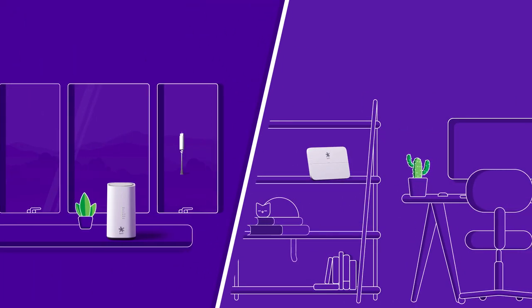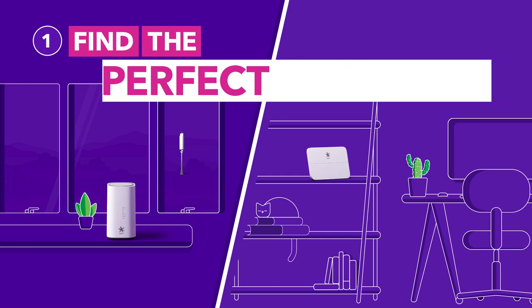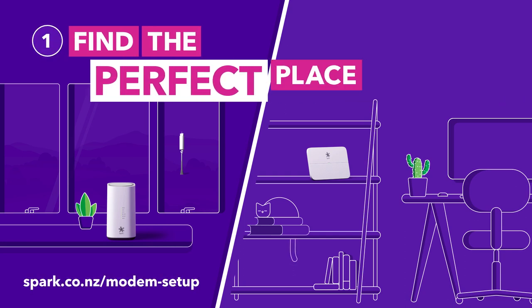Wireless and fibre modems work best in different places. Find the perfect place to get set up by visiting our website.